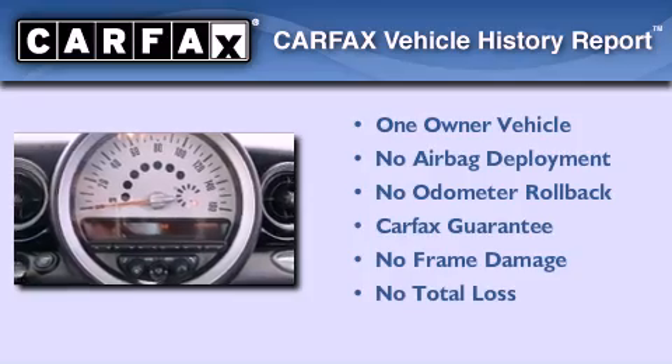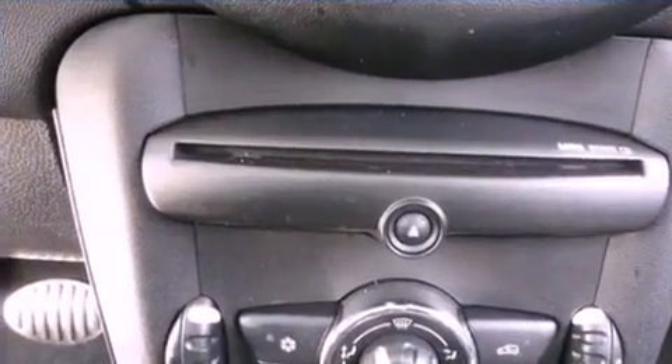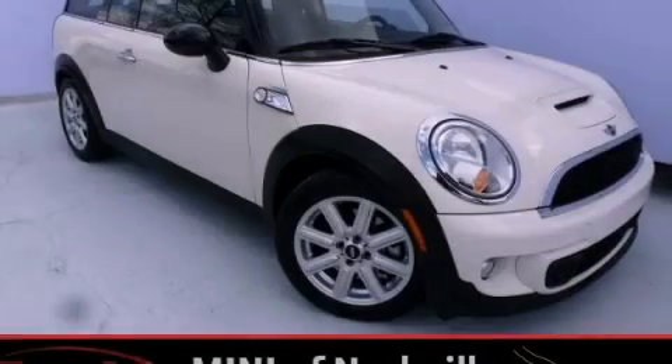This Mini has had only one owner, and it qualifies for the Carfax buyback guarantee. This vehicle is sure to sell fast — call and arrange your test drive today.